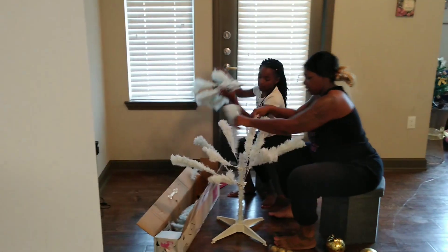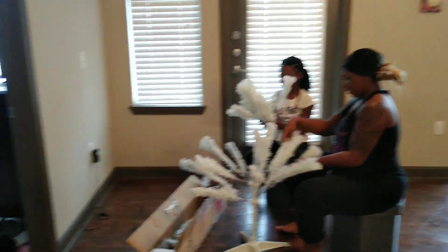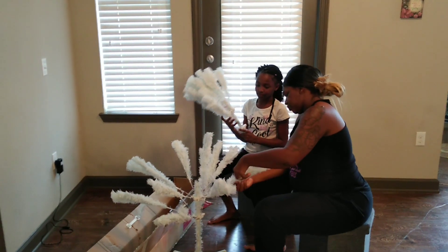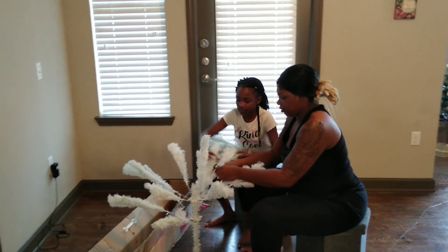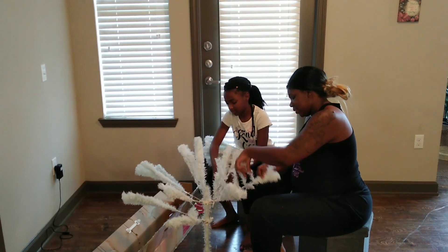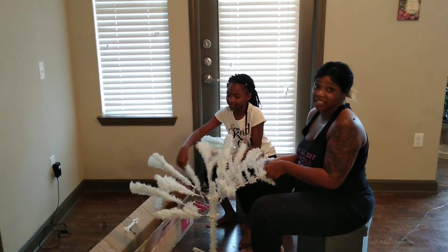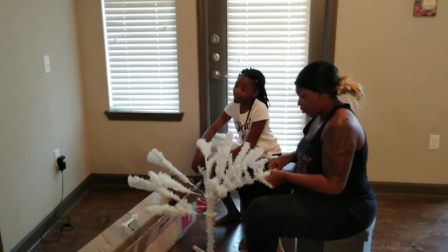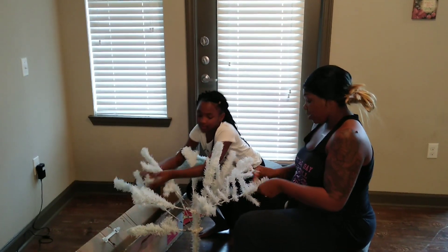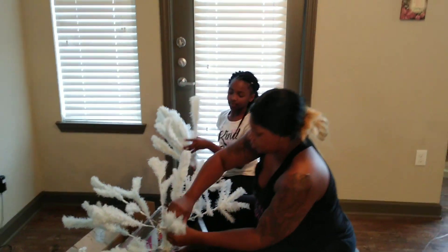We have our base. Oh, it just falls right down into place. Part two. All right, we're good. We've got to stretch these out and then put part two on. I'm going to spread everything out. Get it in, get it in.